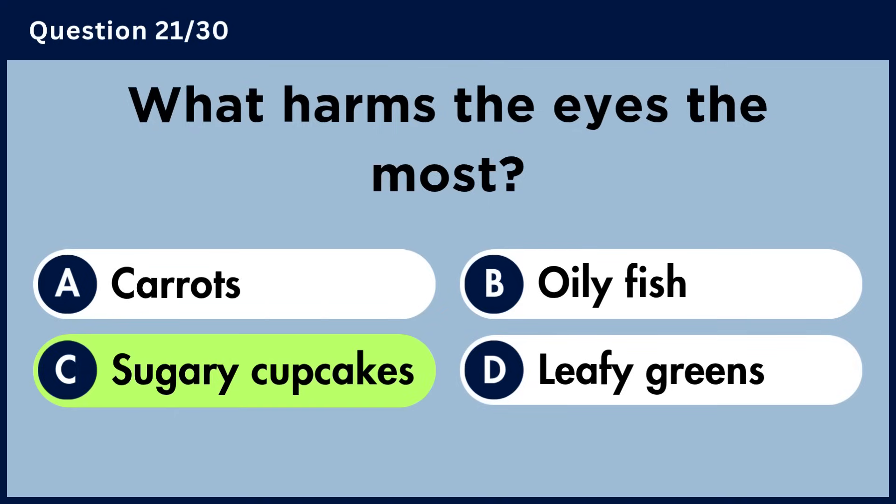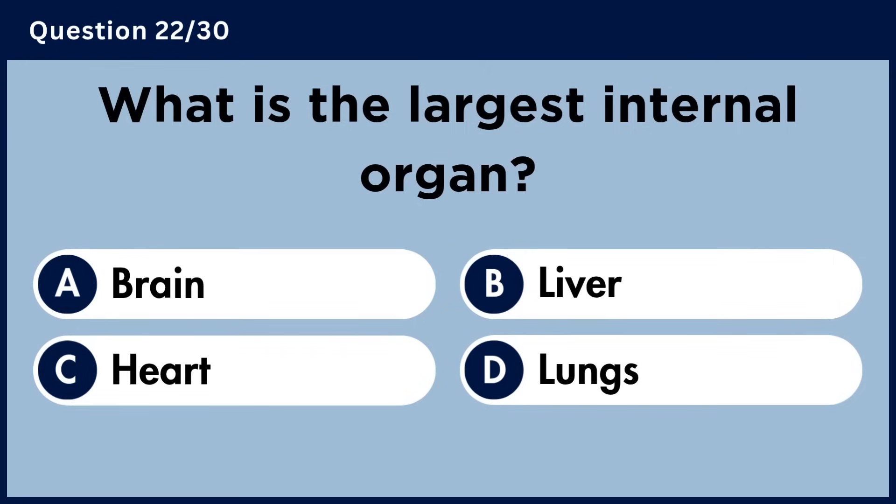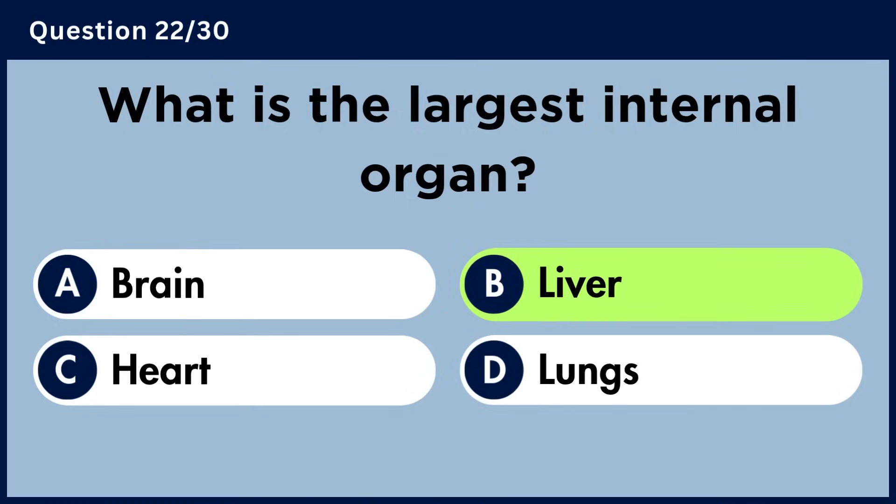What is the largest internal organ? Answer B. Liver.